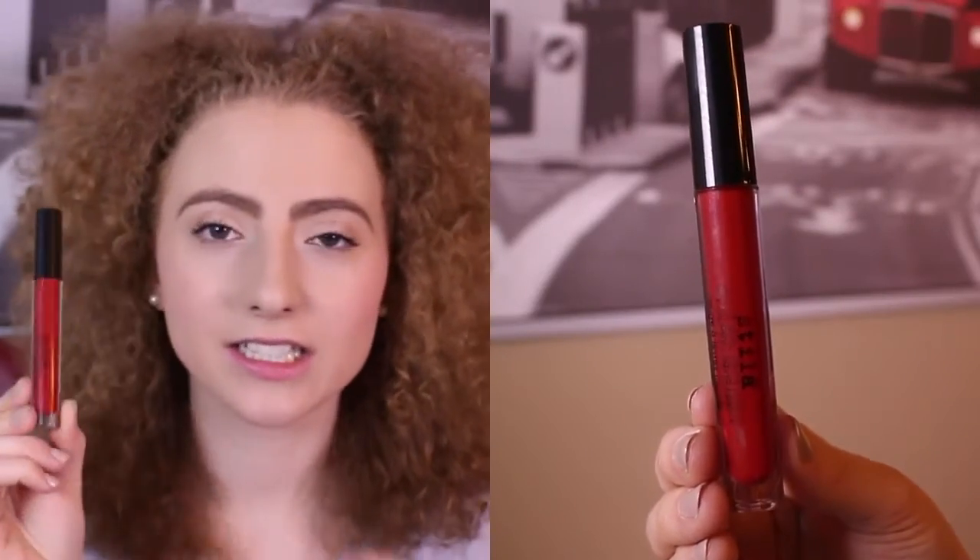The other lip product is the Stila Stay All Day liquid lipstick in the shade Fiery. It is a gorgeous red color — can we take a moment to appreciate this red? It lasts a few hours, though if I eat or drink with it on it does come off in the center. But if I'm not eating or drinking, it is an amazing product. It is so matte but it feels like nothing on your lips and does not dry them out. The color range is super pretty too. It is pricey — close to $30 — but every time I wear it I get compliments, so this has been a winner for January.